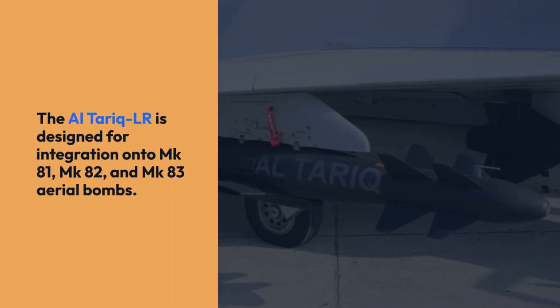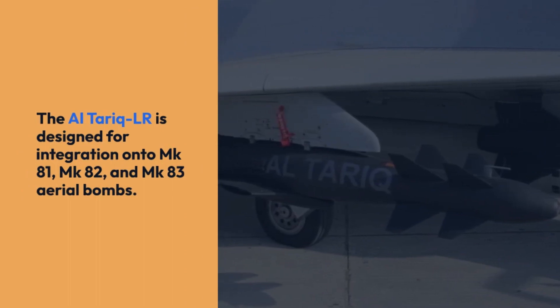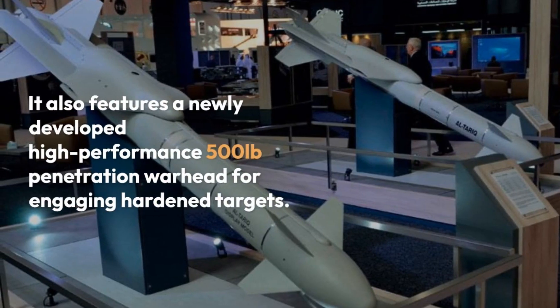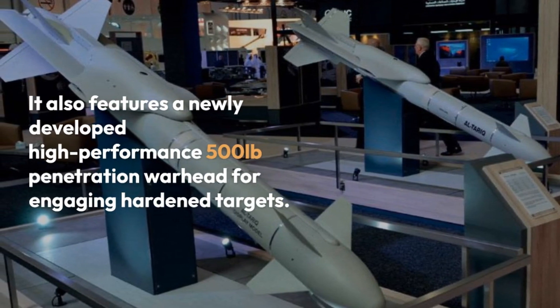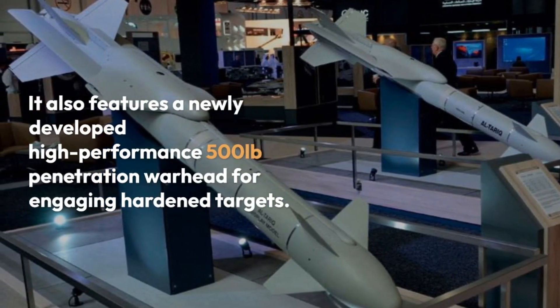The Al-Tariq LR is designed for integration onto MK-81, MK-82, and MK-83 aerial bombs. It also features a newly developed high-performance 500-pound penetration warhead for engaging hardened targets.